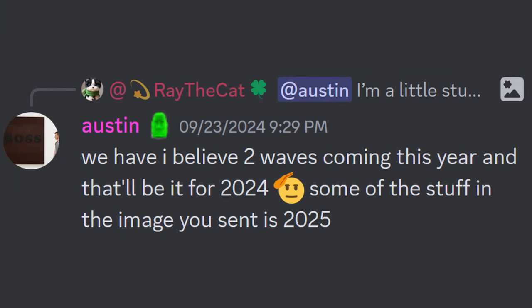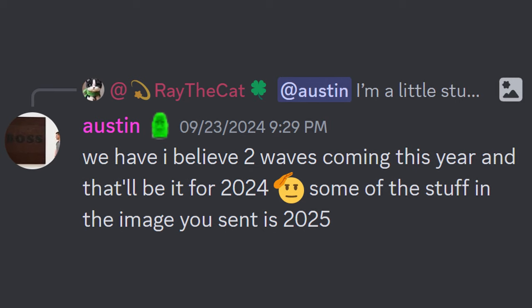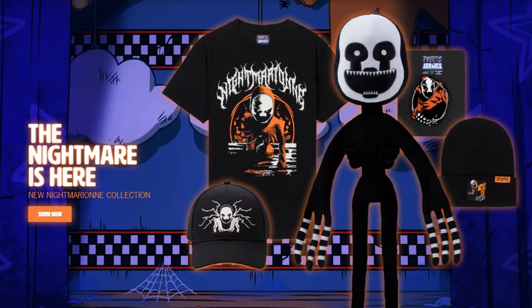In the YouTubes Discord server, Austin gave a bit of a roadmap for their upcoming FNAF drops, revealing that two more waves are planned before the end of the year, and of course they've got more stuff coming in 2025.